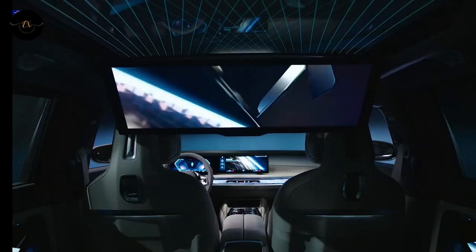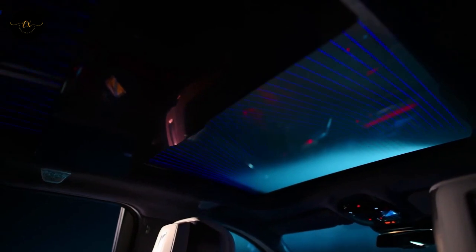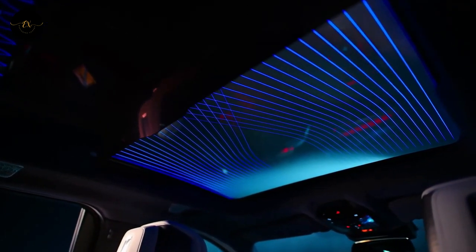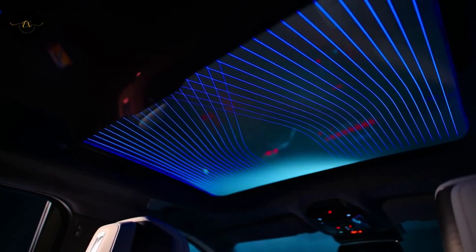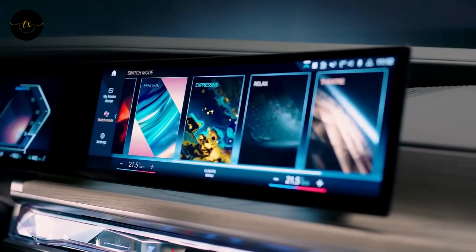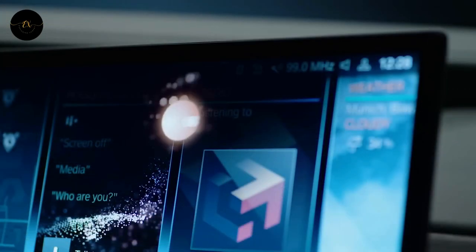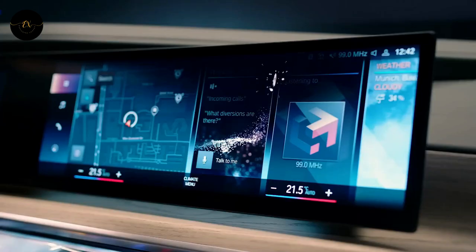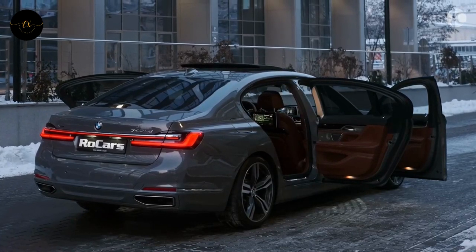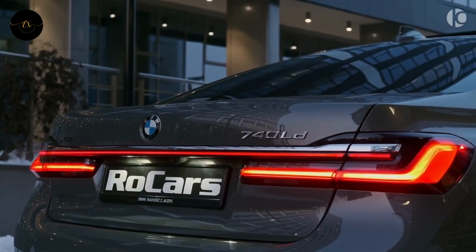The optional brand-new theater screen best captures the 7 Series' high-tech mood. Located just below the panoramic sunroof, it is a 31-inch widescreen display with 8K resolution, giving rear passengers many ways to pass the time. It comes with Amazon Fire TV and a 5G modem for streaming ultra-high-definition content. Seeing it in person is a life-changing experience, though some may find the screen a little close for comfort, and it does make the rear window unusable when deployed — notably, the 7 Series lacks a digital rearview mirror.